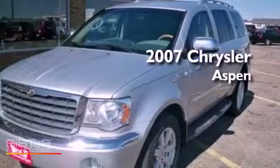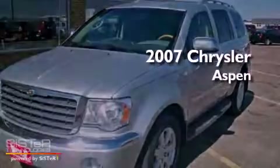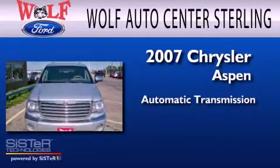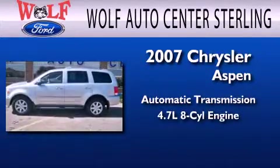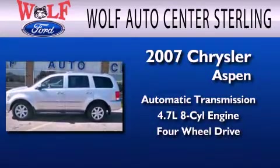This is a 2007 Chrysler Aspen. This SUV has an automatic transmission, a 4.7-liter V8, and the added capability of four-wheel drive.